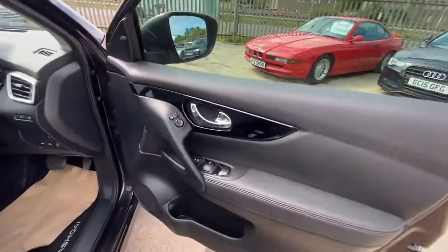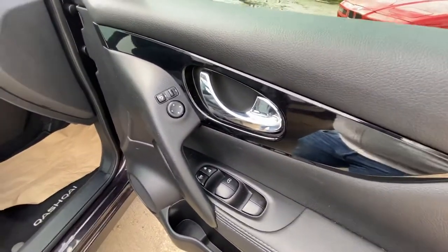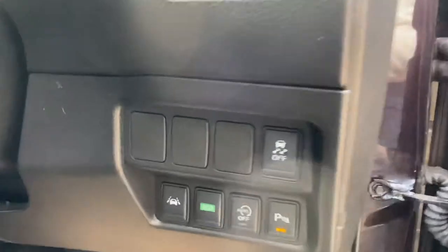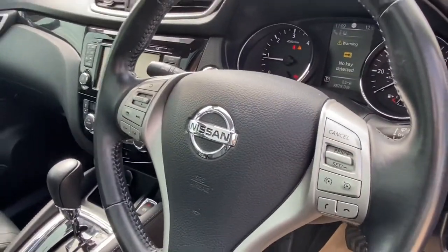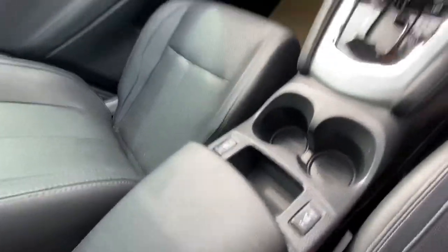As for the driver's door, you've got all your electric mirror adjustments, central lock, child lock, and window switches. You've got electric seat adjustments, an eco button, lane assist, parking sensors, and a stop-start button. You've also got all your usual steering wheel controls including cruise control, and this vehicle has heated seats with the settings available here as well.